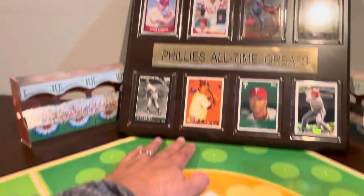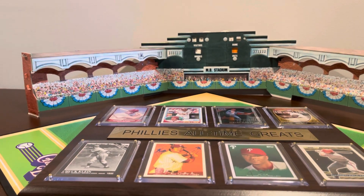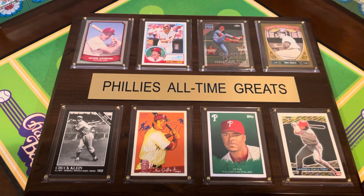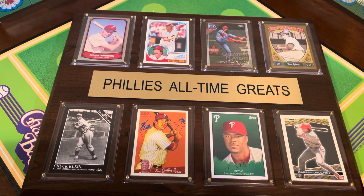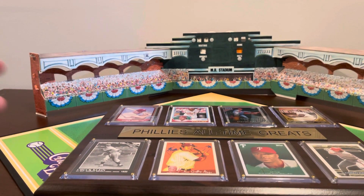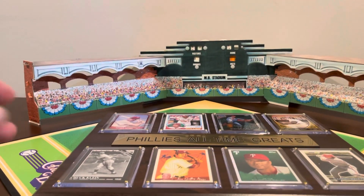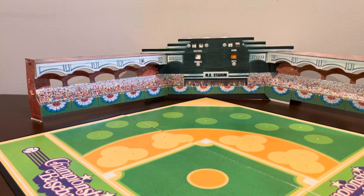I'm really looking for input from the Philly guys out there. Who do you think I'm missing? I only got eight spots, that's all I can do. I can swap them out from time to time. So who on that plaque needs to be replaced with somebody better? If you're a Philly fan and you know all about your Phillies, let me know. Mike Schmidt and the top row pretty much ain't going anywhere — that top row is set in stone. I think it's more the bottom row that's up for grabs. So who should be on a Phillies All-Time Great team?